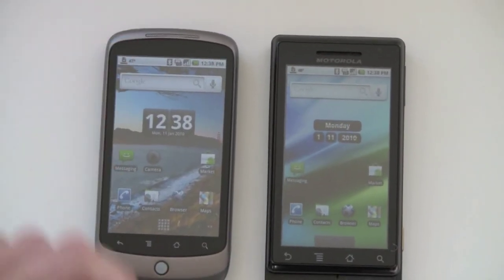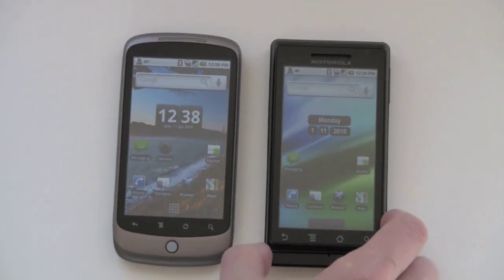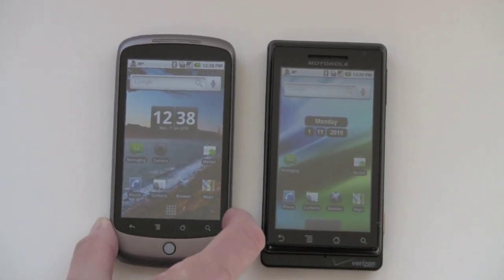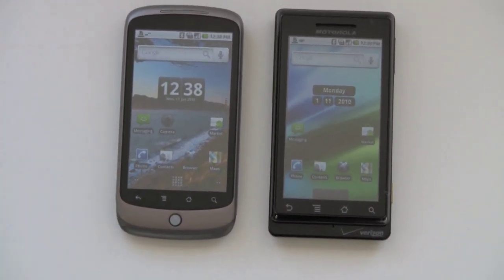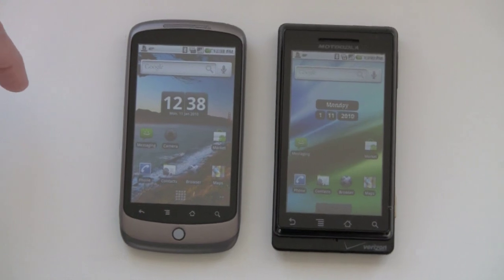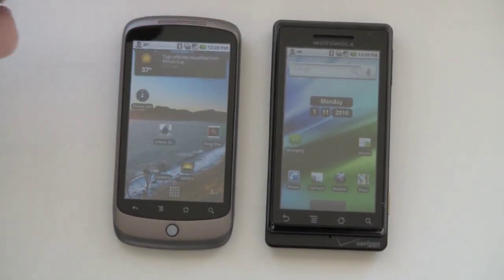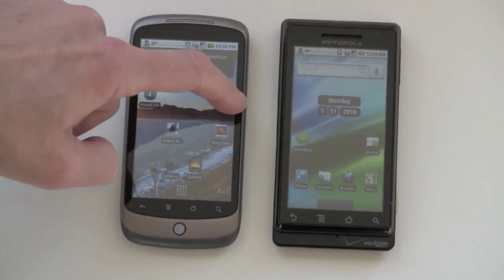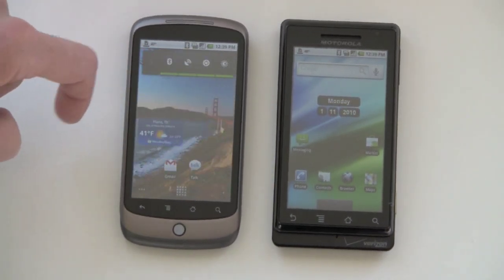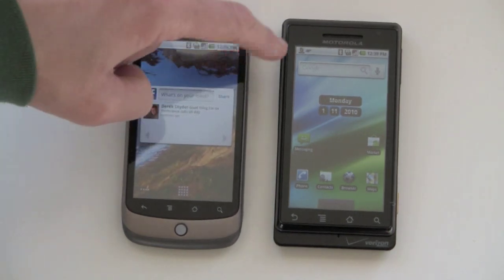The Nexus One also runs a newer version of the Android operating system — this is 2.01 on the Droid versus 2.1 here. They're both Eclair by name, but 2.1 adds a couple of new features. It's got five home screens by default and some new widgets, which we'll take a look at. Here you have the news and weather combined Google widget, for example. We've got the wireless widget over here, and five home screens worth.